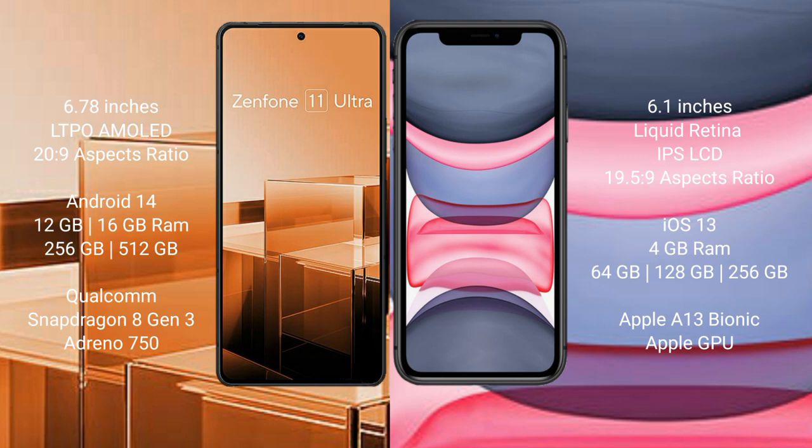Asus Zenfone 11 Ultra comes with 12GB or 16GB RAM, and 256GB internal storage, powered by the Qualcomm Snapdragon 8 Gen 3 processor with Adreno GPU.